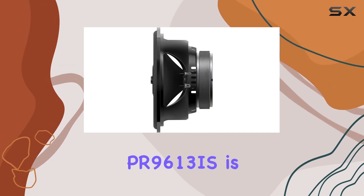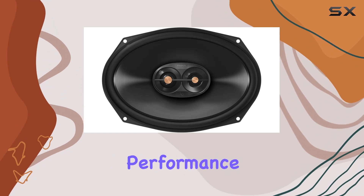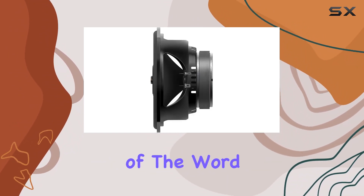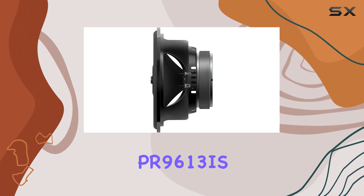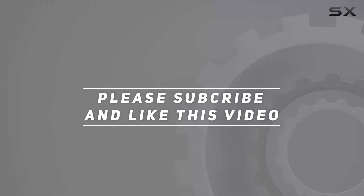In summary, if you're serious about upgrading your car audio system, the Infinity PR 9613 is the way to go. With its premium build quality, unparalleled performance, and meticulous tuning, it's a sound investment in every sense of the word. So why settle for ordinary when you can experience the extraordinary with the Infinity PR 9613? Check out the video description for updated pricing, and thank you for watching.